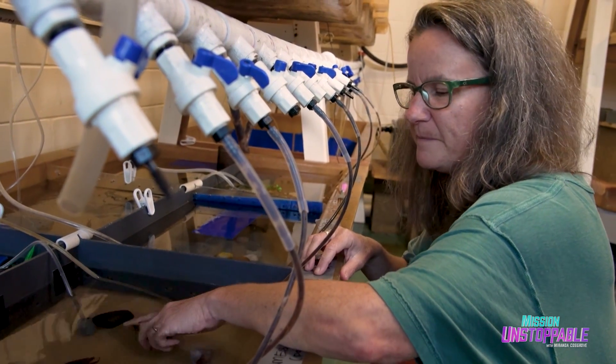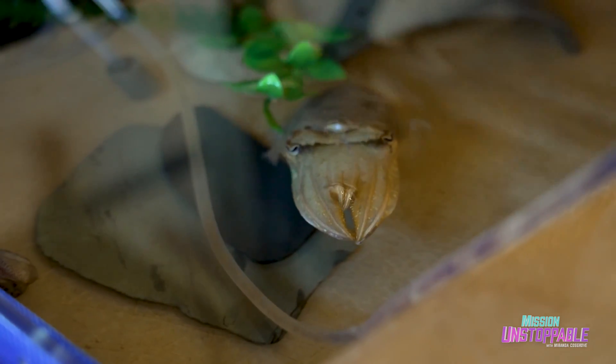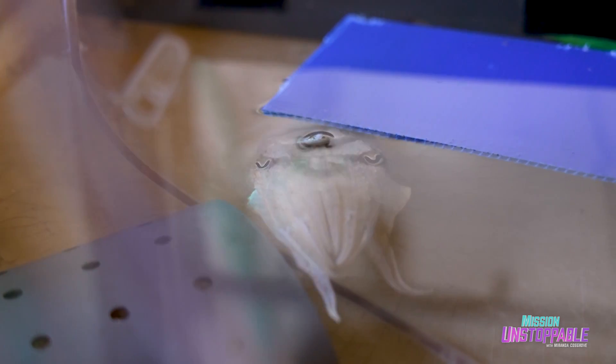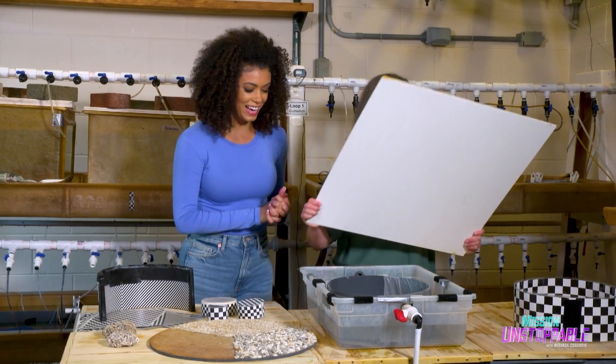Today I'm visiting Kendra's lab to see some of the experiments she's designed to unlock the mysteries of how cephalopods perceive their environment — like this aquatic arena, where Kendra and her team study the incredible camouflage powers of the cuttlefish by exposing them to different natural and unnatural patterns.